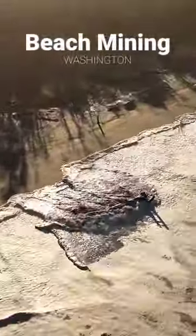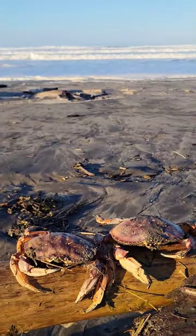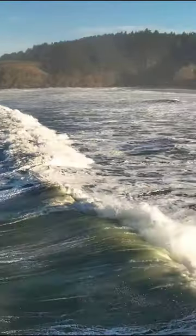We're going to do some beach mining in Washington. You know the waves are high when the crabs are on the shoreline. Think they'll share where the gold is? We're past high tide now, and we're getting some of the highest waves we've had so far.